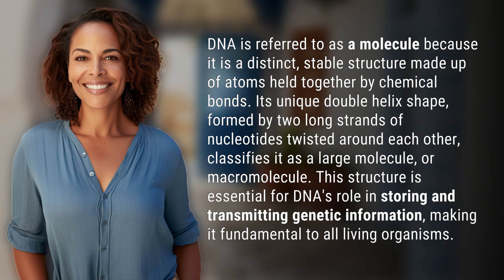This classifies it as a large molecule, or macromolecule. This structure is essential for DNA's role in storing and transmitting genetic information, making it fundamental to all living organisms.